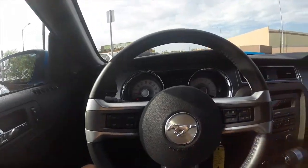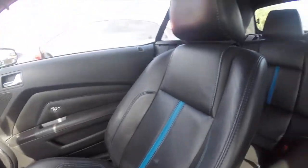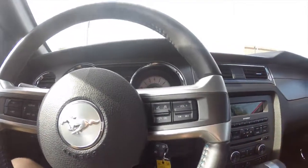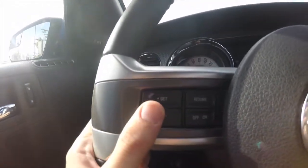Taking a look at the inside, we've got black leather interior with blue stripes on them — very sporty. We've got steering wheel controls for your audio, voice commands, and Bluetooth phone connectivity, as well as cruise control.